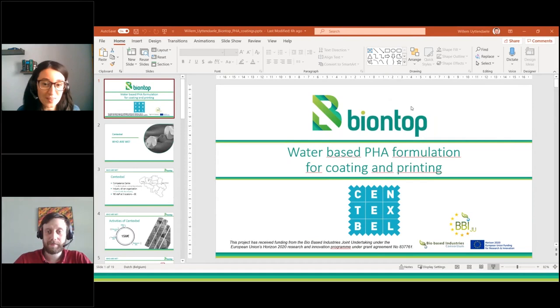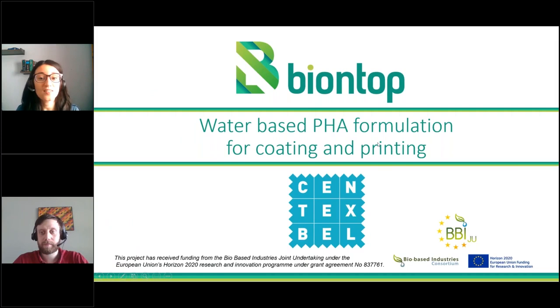I will now introduce Mr. William Oetendel, who is representing BioNTAP. He obtained his Master of Science in Chemistry at the University of Ghent with a thesis on polymer-reinforced peptide hydrogels for drug delivery. Since 2018, he's a research scientist in textile coating and finishing at Centexbel, the Belgian Textile Research Centre. He focuses mainly on bio-based materials and melt processing techniques for textile coating, and he will deliver the presentation: water-based PHA dispersion for coating and prints. Please, William, the floor is yours.